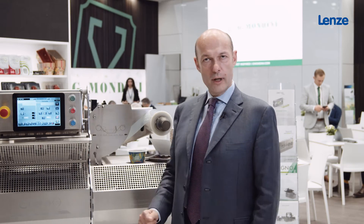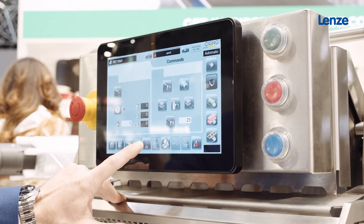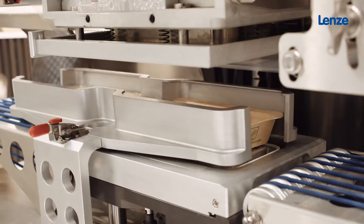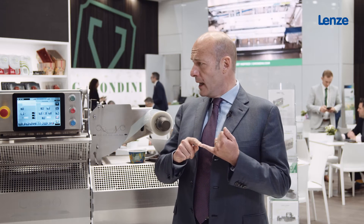If we come to this machine that we have here, this is our latest development in partnership with Lens. It's the smallest machine we've ever produced and it's a platform on which we are testing new solutions in terms of digital twin, augmented reality, interaction with the operator, and simplicity — and we chose to work with our long-lasting partner Lens.